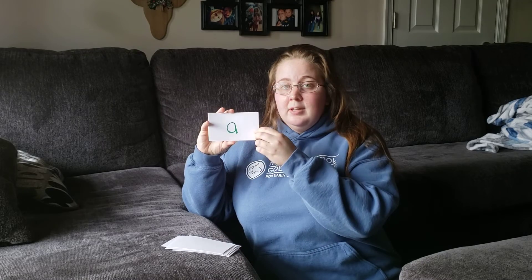Look. L-O-O-K. Look. A. The. T-H-E. The. Up. U-P. Up. For. F-O-R. For.